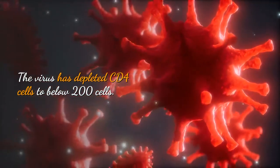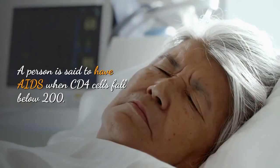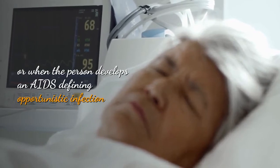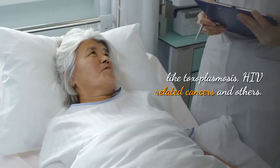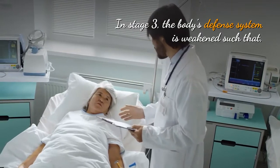Stage 3 of HIV infection is also called AIDS. The virus has depleted CD4 cells to below 200 cells. A person is said to have AIDS when CD4 cells fall below 200.